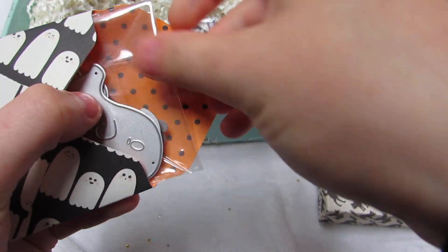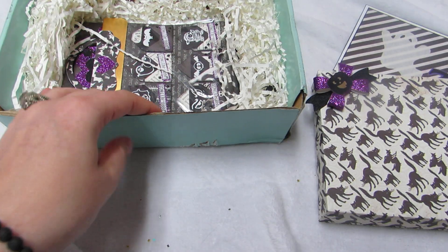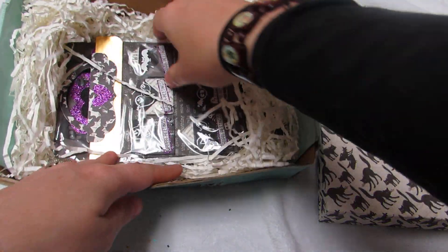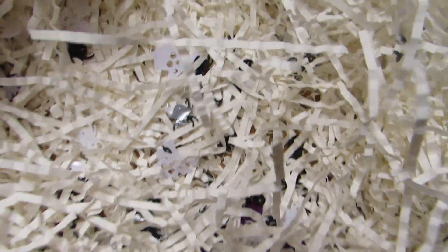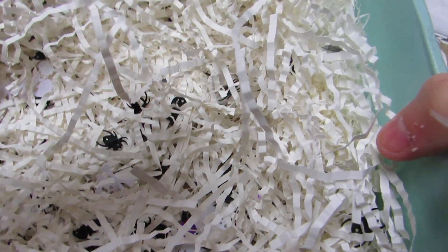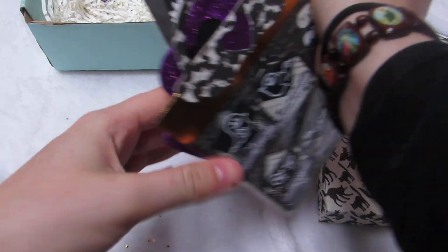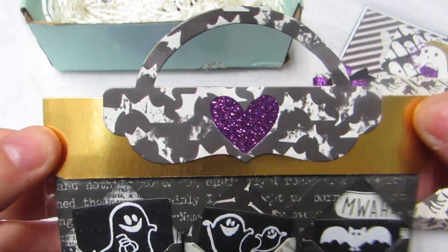Oh my gosh, I love little ghosties — look how cute this envelope is! Then there are more embellishments she made and you can see more of the confetti and stuff in there. There are these big skeleton cross — skull and crossbones.